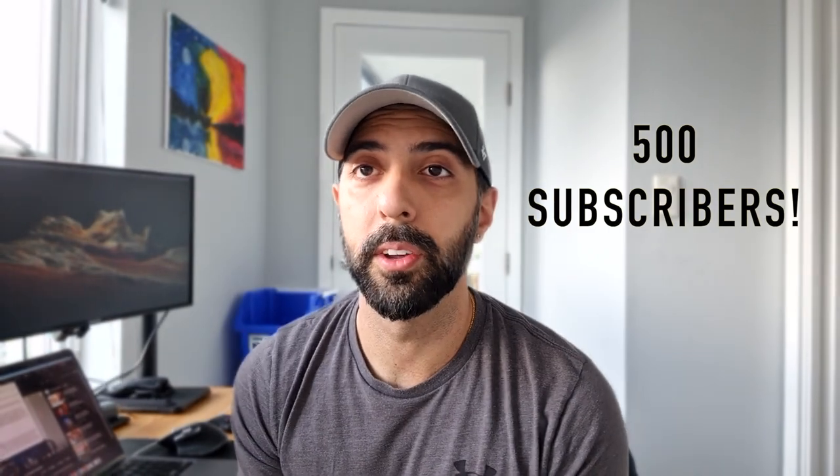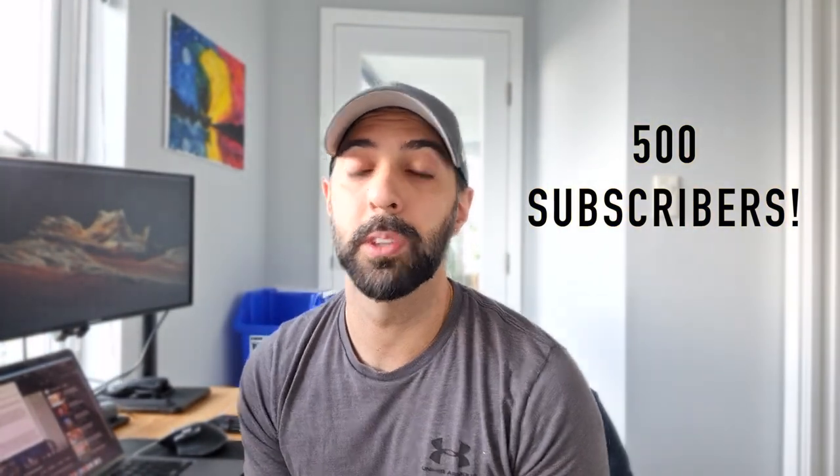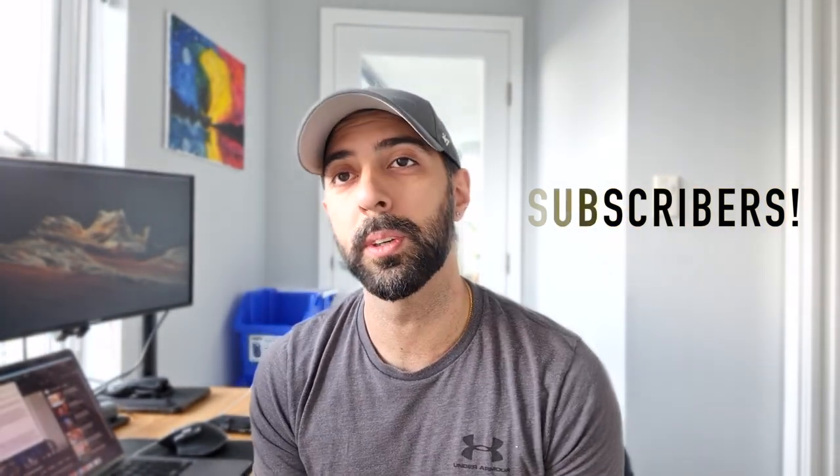Welcome back to my channel. My name is Amit and today's video I'm going to be going through my aftercare routine that I've been doing for the past two months after I got a hair transplant in Turkey. Before I get into all that, I just wanted to say thank you for getting this channel to above 500 subscribers — I honestly never thought I'd hit that milestone, so I really appreciate it.